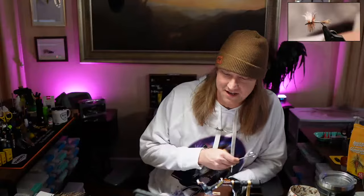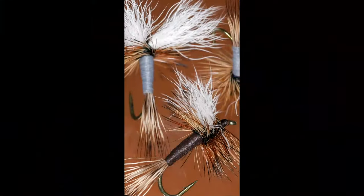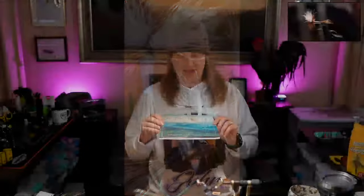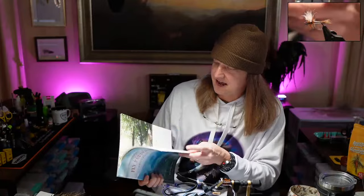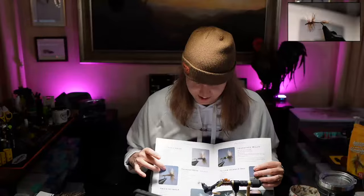We do have a fun night planned for you all tonight. We're going to tie up the Thunderhead and also probably the Chocolate Thunderhead. This is a fly that is popular in the Great Smoky Mountains. We have been tying it out of this book - Roger Lowe's Fly Pattern Guide of the Great Smoky Mountains. The cover fell off this thing, and I finally realized it's in alphabetical order.